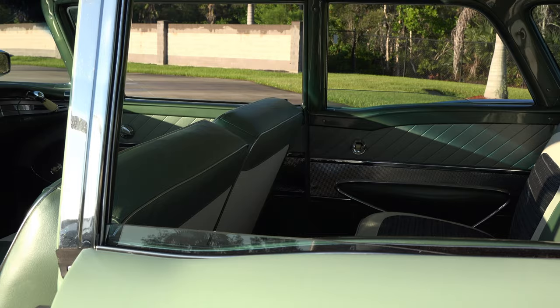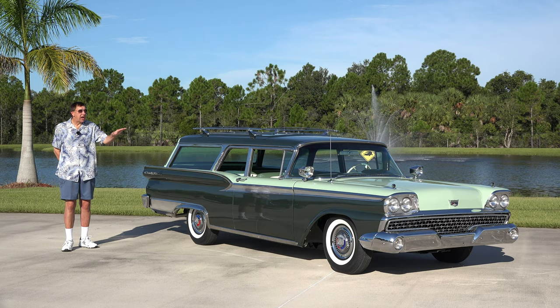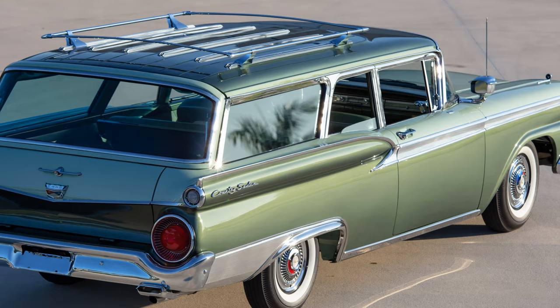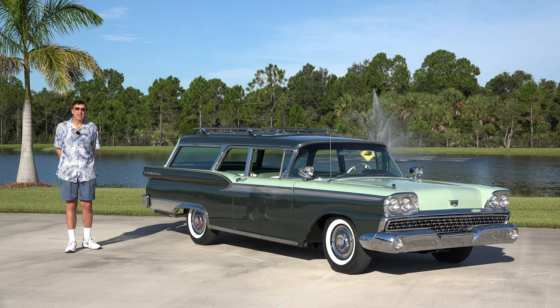They only made 8,662 two-door Ford station wagons in 1959. This vehicle is in a stunning original color combination. The lighter green is known as April Green. The darker green on the bottom, as well as the green on the top, is called Sherwood Green. This vehicle is also extremely rare, ordered with factory air conditioning and factory tinted glass — very rare options for 1959.